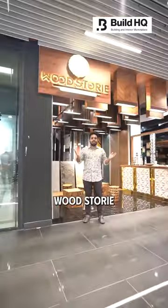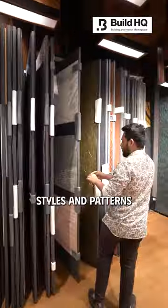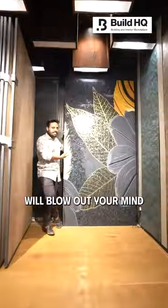Along with this game changer, WoodStory is your one-stop destination for all your walls, ceilings, and decorative panel needs, where hundreds of styles and patterns will blow your mind just like mine.